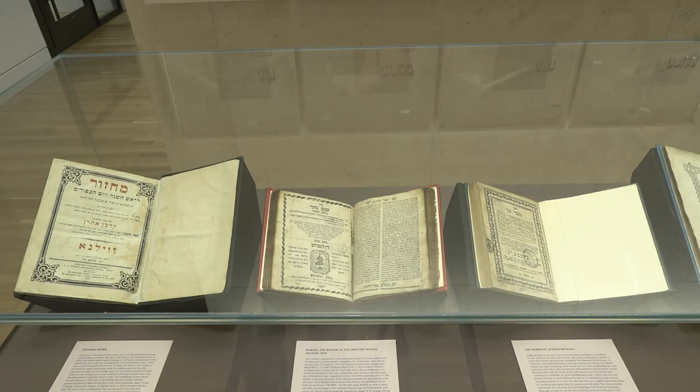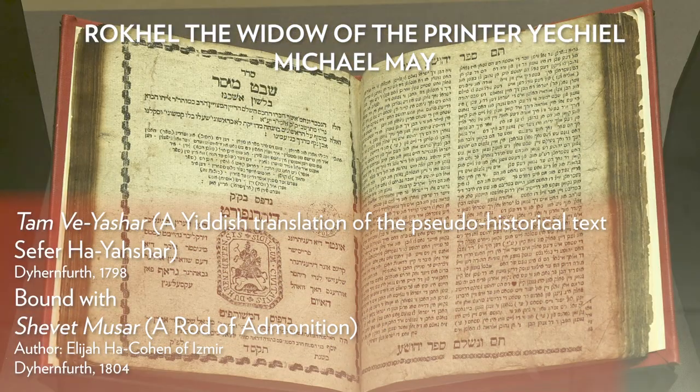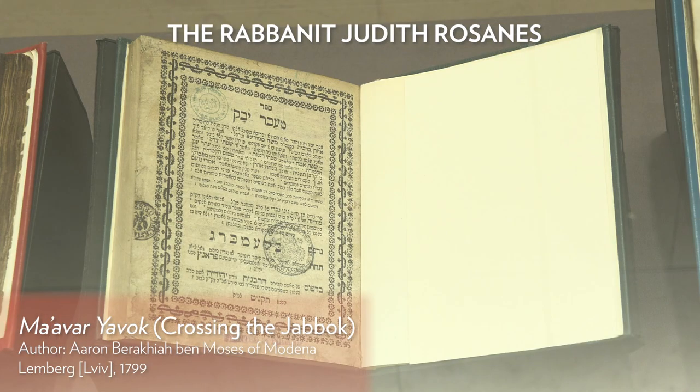The other part that was really wonderful is that in conversation with curator Sharon Lieberman Mintz, I was told that the women I'm highlighting in my prints are actually represented in the collections at the library. So it was fortuitous and wonderful that I'm able to share the work I made in conversation with the books that are here at the library.